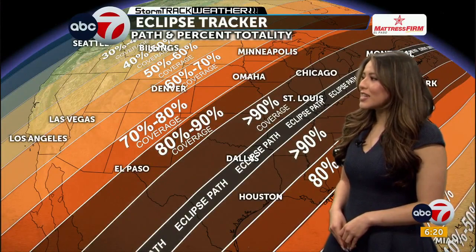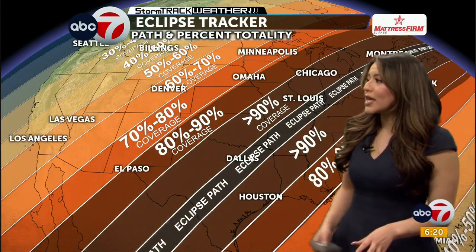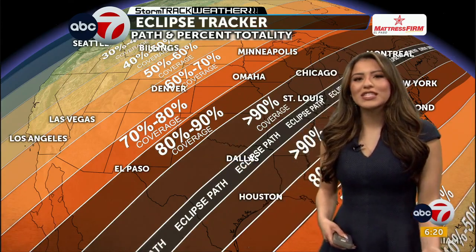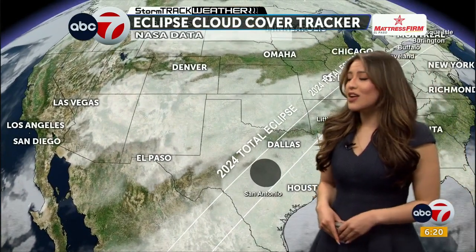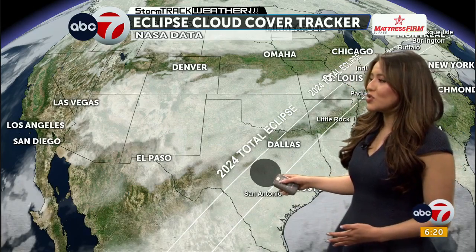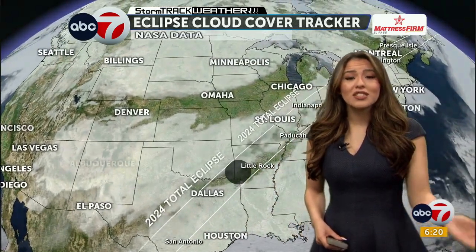As we continue tracking the eclipse, El Paso doesn't have 100% totality view here, but we're looking at about 80% to 90% coverage. We are, however, seeing a slightly better view than some portions with the 100% totality view. When we compare ourselves to portions of Dallas and San Antonio, we're seeing lighter cloud coverage. We're not looking at 100% totality, but our cloud coverage is actually looking a lot better than what some areas are seeing.